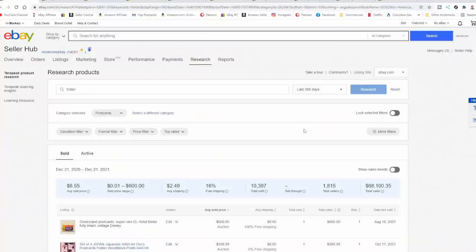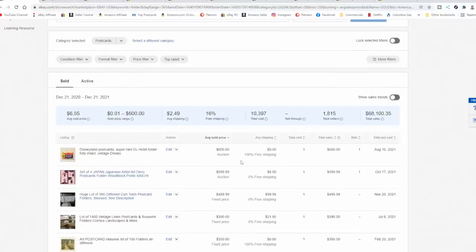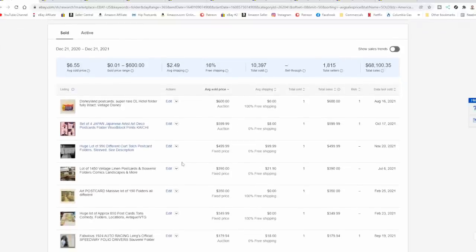Let's hop over and look at some examples. So we're in my hub here on Terapeak doing some research and I've looked up the word 'folder' because that's what these are called, and I am only in the postcard section. You'll see some really high priced ones, but they are extremely rare and there's only a very few that sell for anything. As soon as you get down past the first couple, it's big lots of them — 150 different ones only sold for 350 bucks. Then 990 different folders all sold for about $500.